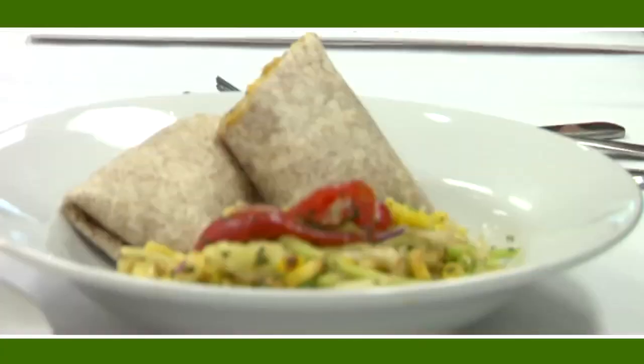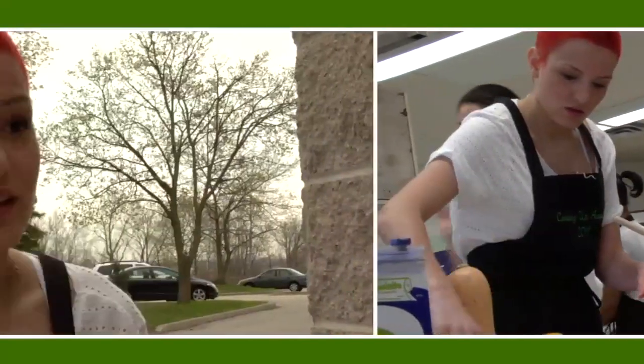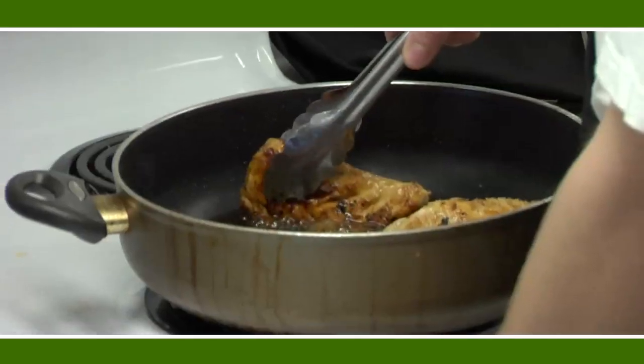I think our recipe is really awesome, and because we use local products we know that it's going to taste better and it's good for you. I believe that ours is very different, very appealing to the eye, and it has a lot of flavors, so I think it would bring in the students.